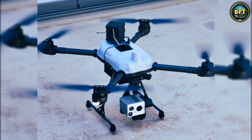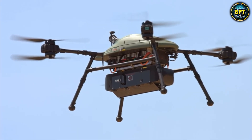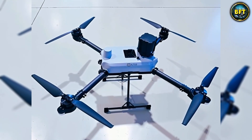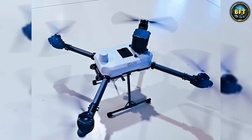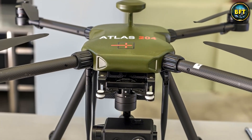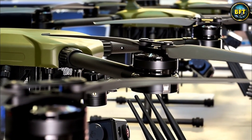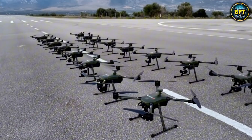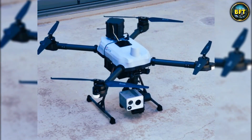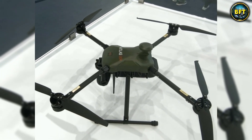The Greeks designed this specifically for the gusty winds of the Mediterranean. The Atlas 204 eats wind for breakfast. It is a tactical asset deployed right there on the field by the guys with the boots on the ground. It gives them situational awareness that used to require calling in a helicopter. They just pop this tricopter up, scan the area with high-definition thermal cameras, and know exactly what is waiting behind the next hill. It is agile, smart, and proudly Greek.